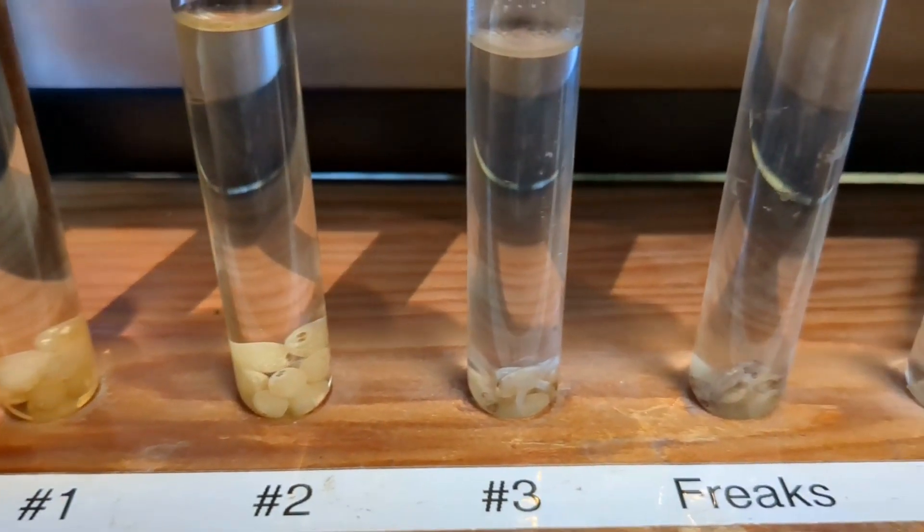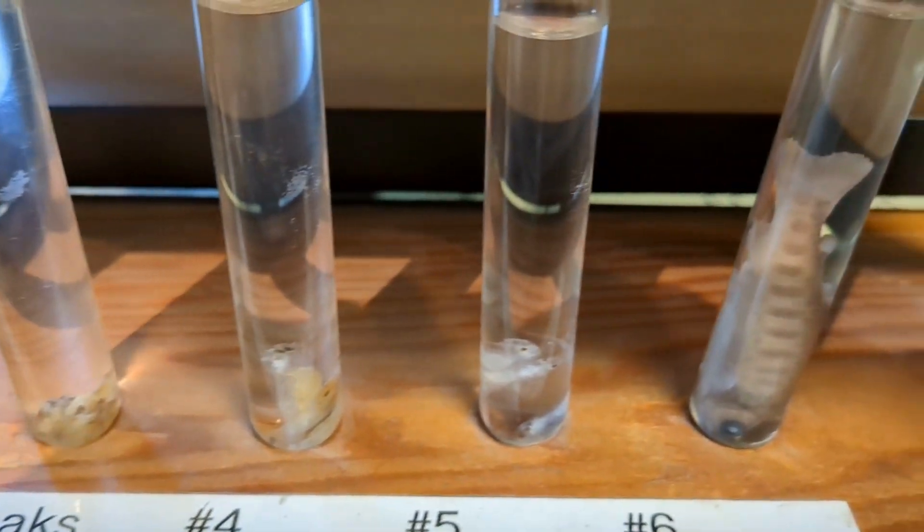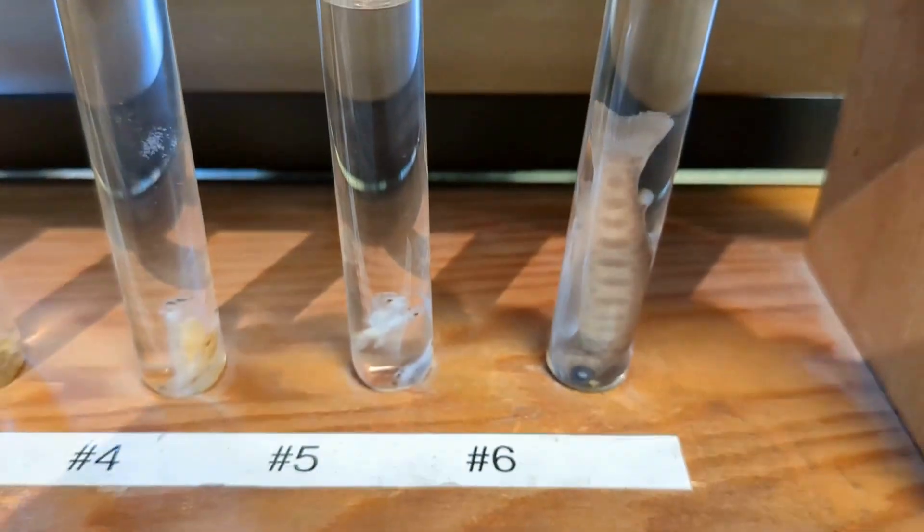So it starts as eggs, of course, then turns to something like pupae, and by the end we have a full grown fish here.